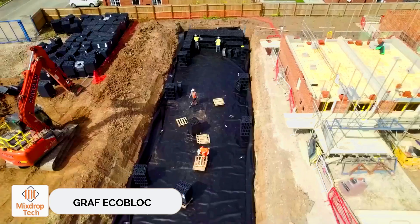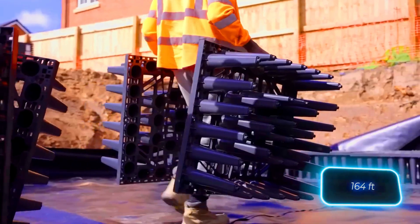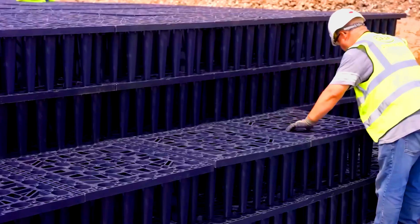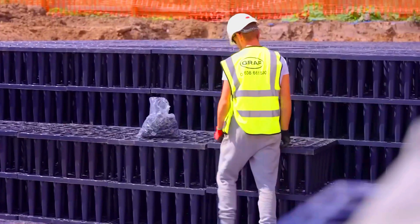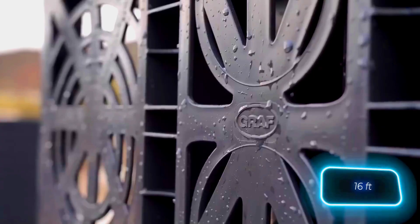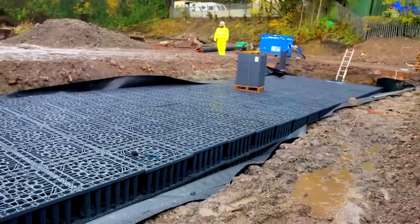Graph workers are putting in tanks that will collect stormwater. The two projects featured use EcoBlock Max, which look like large black vegetable crates. Each of these modules replaces 1.3 tons of gravel or 50 meters of drainage pipe. A module weighs just 9 kg, so the tanks can be put together without requiring heavy equipment. EcoBlock Max are also very durable — they can be buried up to 5 meters deep and last for 50 years. Each module can hold up to 2,117 liters.